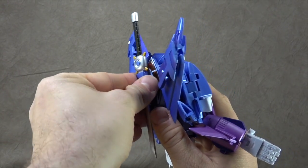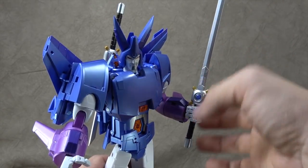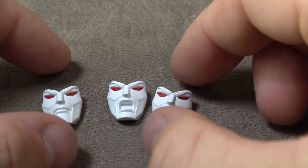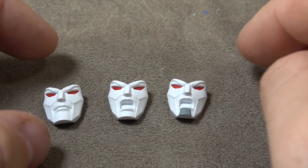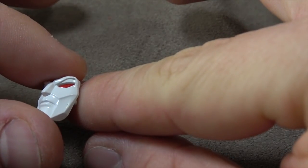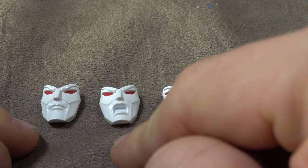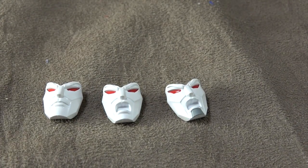The swords will peg onto his back and he holds them with tension, no issues. He comes with three swap-out faces. One has the gray chin paint, the others do not — I'm guessing that's due to animation differences. They all have white paint and red painted eyes, which look very nice. One stoic face without the gray, one screaming face without the gray, and one screaming face with the gray.